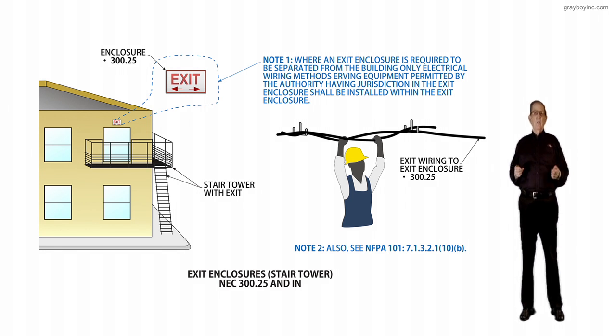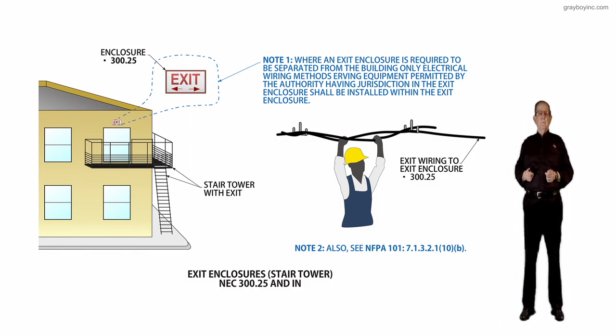This applies where an exit enclosure is required to be separated from the building.